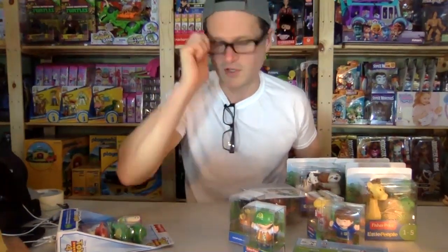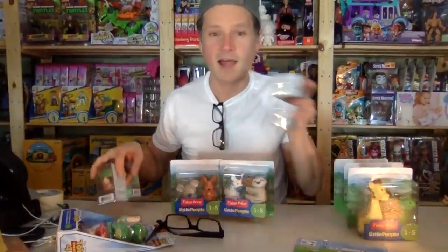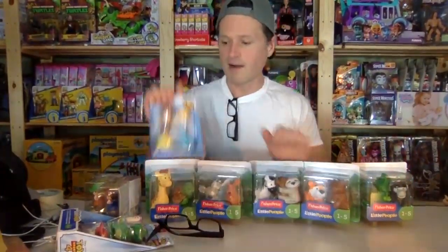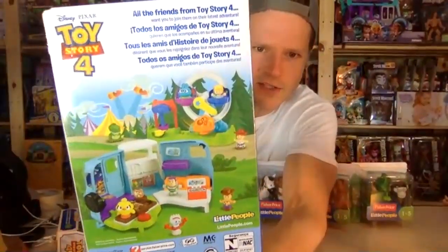I had great times at Universal Studios park and the best time in California! I certainly hope you went to the Mattel store, because that's one of the best parts of going to LA — it's really close to the airport. When I go to LA I go directly to the toy store. Alright, I'm going to open these up!